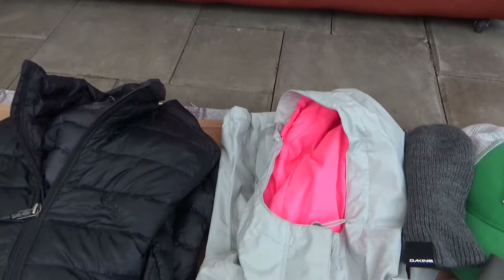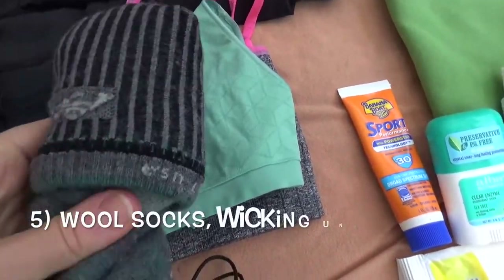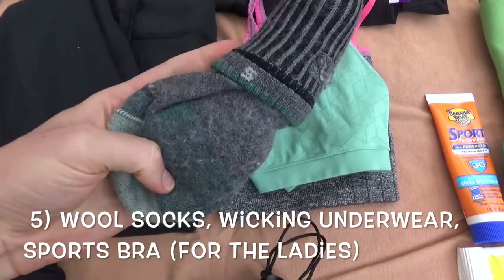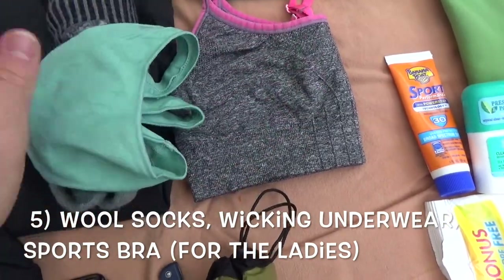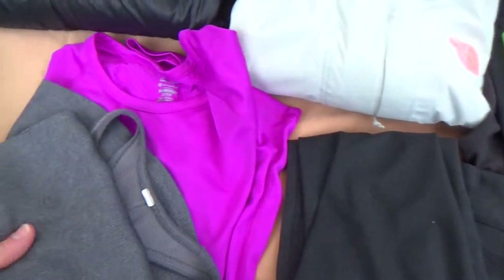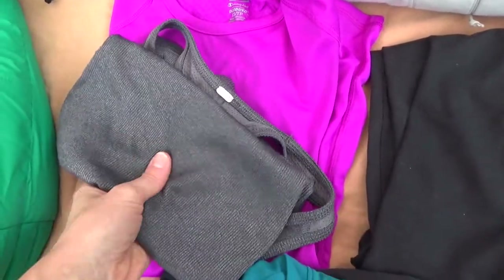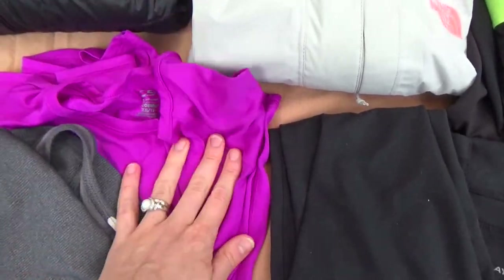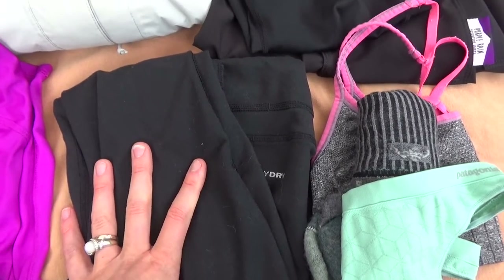Now let's move on to clothing. Starting with under layers — socks: these are Darn Tough socks, really really soft, I've never had blisters with these, so I recommend Darn Tough. Then I have some Patagonia underwear, nice wicking underwear. If you're a girl you're going to need a sports bra. Then I have a tank top, a long-sleeve thin wicking shirt, and leggings — long pants for colder mornings.